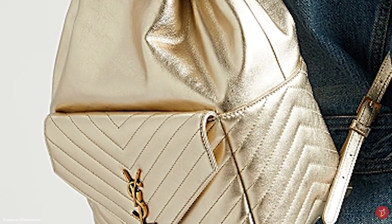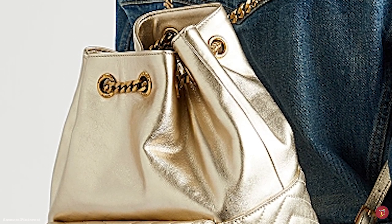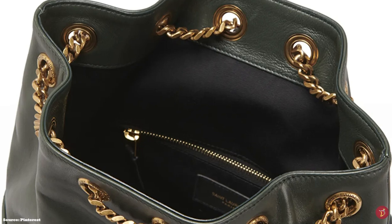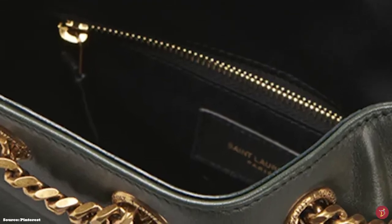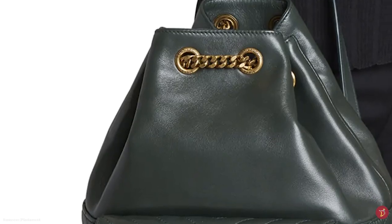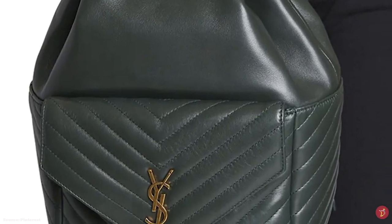The metal chain-link closure fuses into the functional and adjustable leather shoulder strap. The Saint Laurent Joe Backpack opens up to a fabric lining and one main roomy compartment with one zip pocket for all your personal belongings. It mixes a contemporary design with Saint Laurent's signature timeless style.